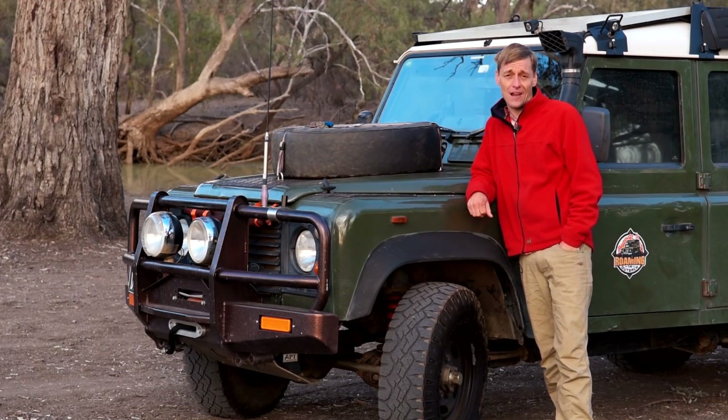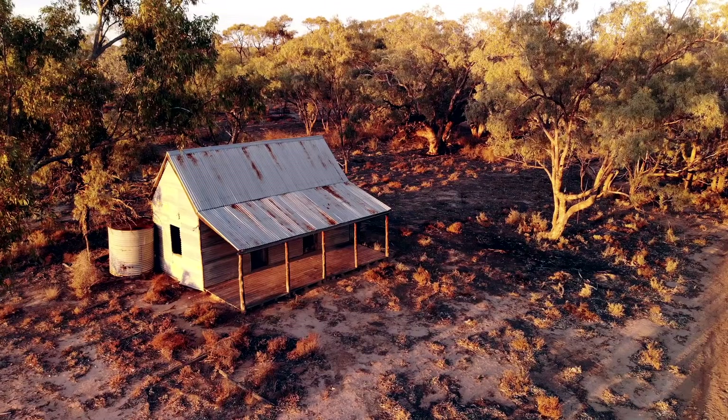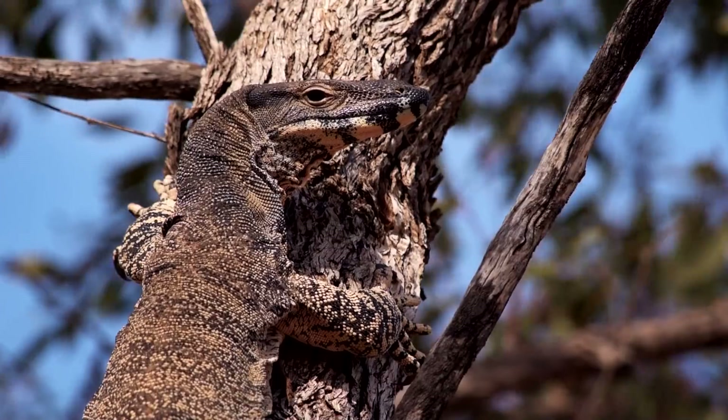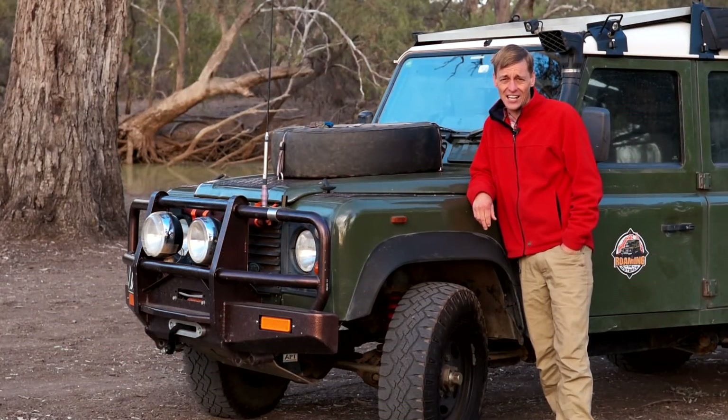Have you ever heard of Colgoa Flood Plains National Park? That's where I'm heading today — to Colgoa. It's a remote area park in outback Queensland, right on the border with New South Wales.